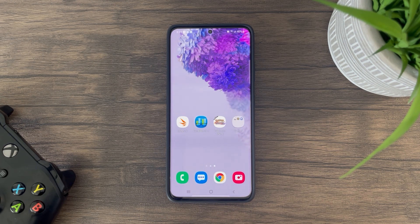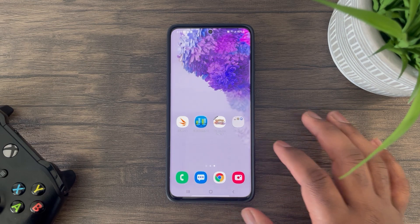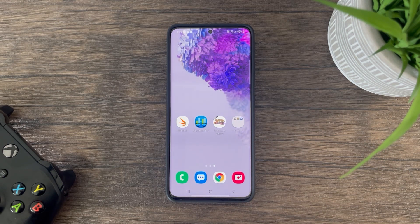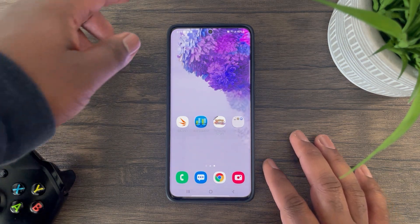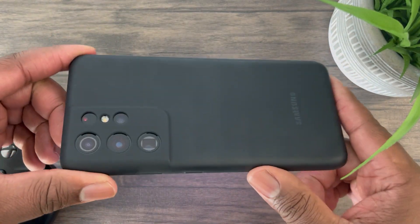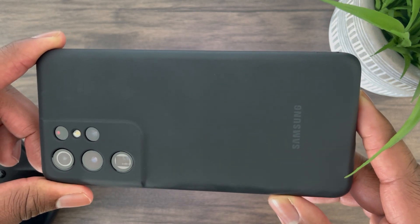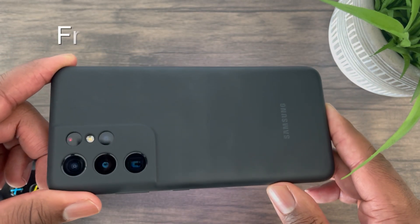Hey guys, this is Damien from Dametech back with another video. I do apologize for the late upload. I definitely have some great content lined up for this month — I will be purchasing the new iPad Pro, supposedly releasing this month, and doing performance tests as usual.